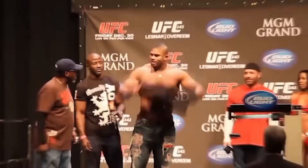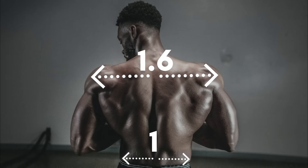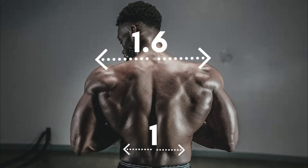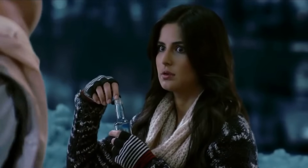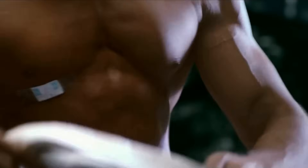Science explains why these muscles are considered the most attractive. The shape of a man's body, specifically the ratio of shoulder to waist width — 1 to 1.6 — is crucial in determining physical appeal. A V-tapered physique with broad shoulders, a narrow waist, and a wide back is a major turn-on for many women.